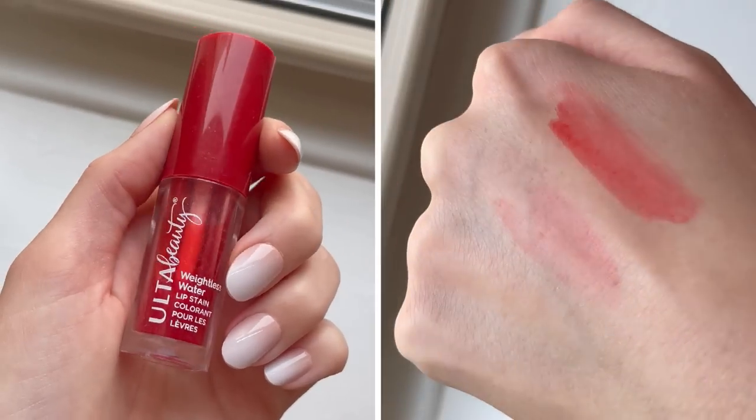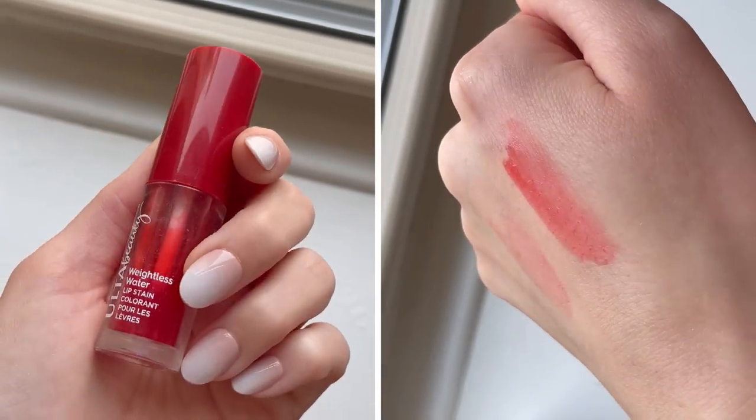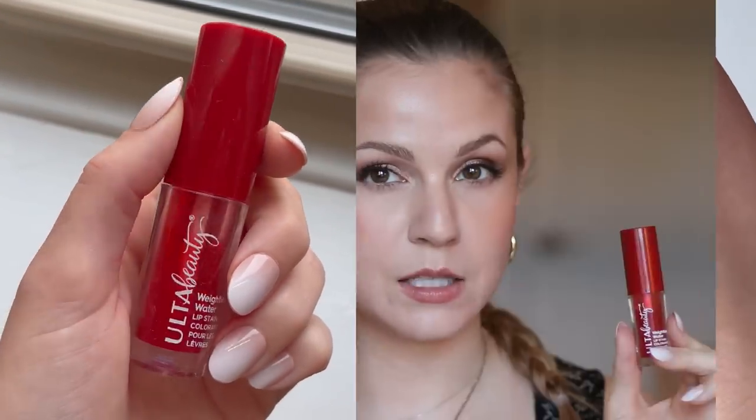For a lip stain — I haven't always included this as a category but I'm loving lip stains right now. My favorite at the drugstore is the Ulta Beauty Collection Weightless Water Stain. I only wear this on my lips — some people say they like it as a blush but I don't think it blends out on the cheeks. On the lips it wears very well, is not drying, and gives a beautiful sheer red pigment. Last summer I was wearing this almost daily.